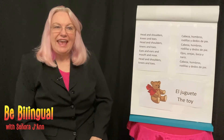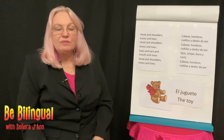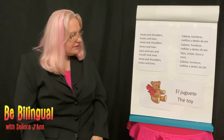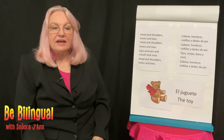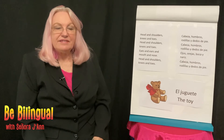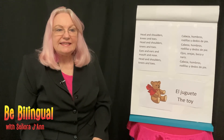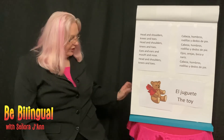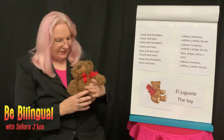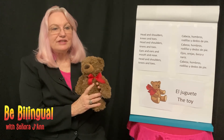Thank you for singing that game with me. I want to teach you one more word that comes from the word jugar, to play. The word is juguete, and that means a toy. El juguete means the toy. Let's say juguete together — juguete. Very good. I brought a little juguete with me to show you. It's a little bear and he is my favorite juguete, my favorite toy.